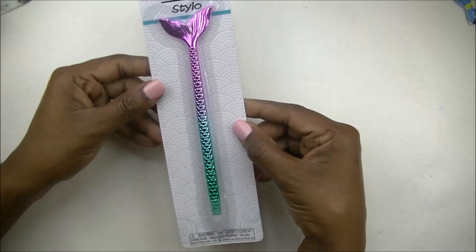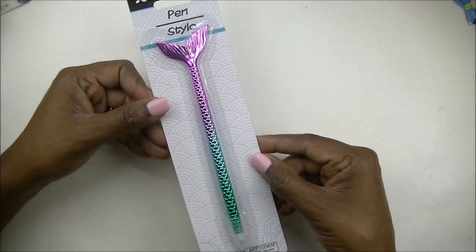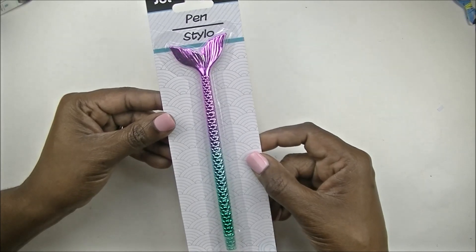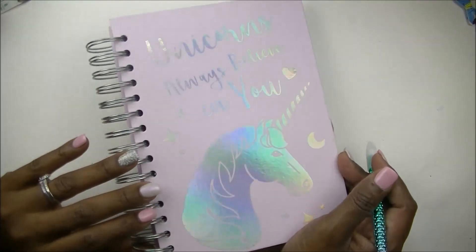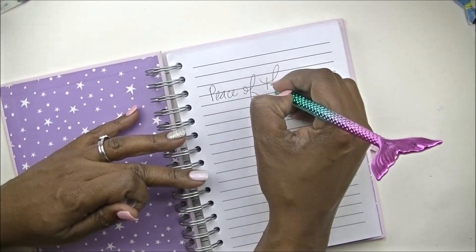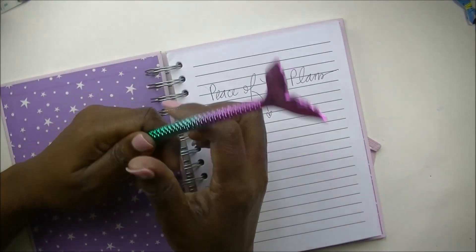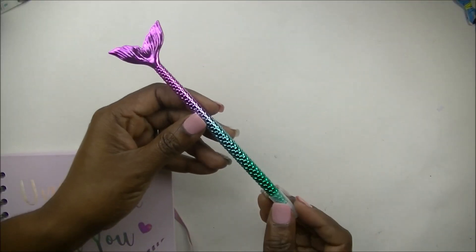Next, I found this adorable mermaid pen. Look at that little mermaid tail — it is too adorable. They had several different versions, but I wanted the one with the hot pink tail. I haven't written with it yet, so let's open it up and see how it writes. Let's see... okay, it writes. It's not a gel pen, but it may write decently. Really it's just for the cuteness — if this were a gel pen I would love it a lot more, but it's super cute. So that is the cute little mermaid pen from Dollar Tree.